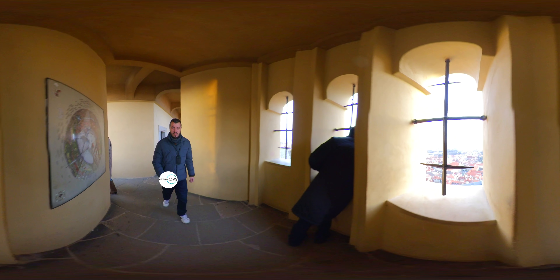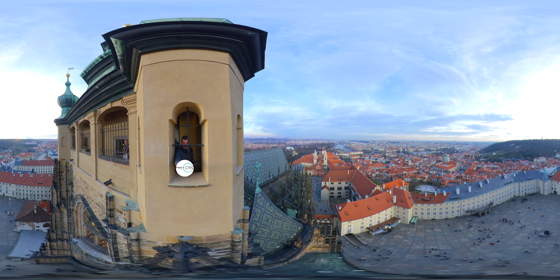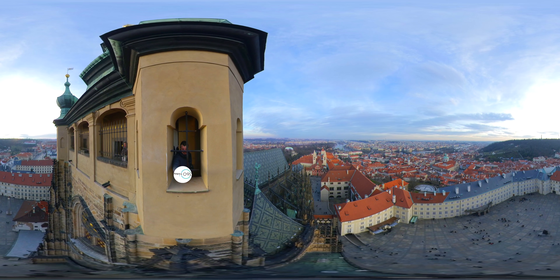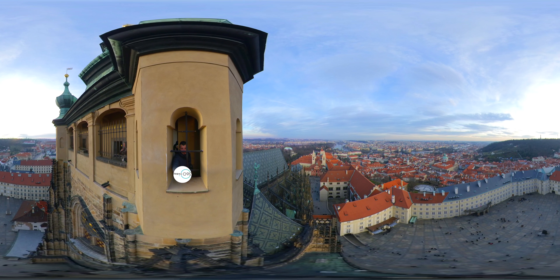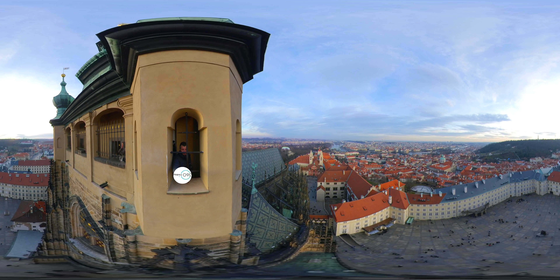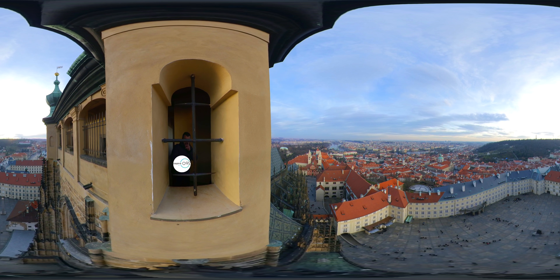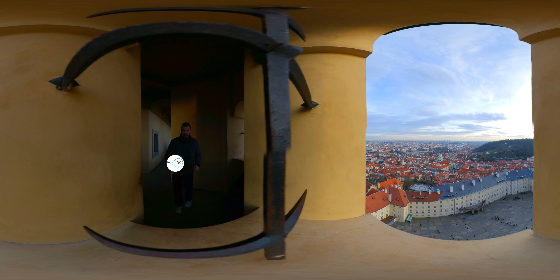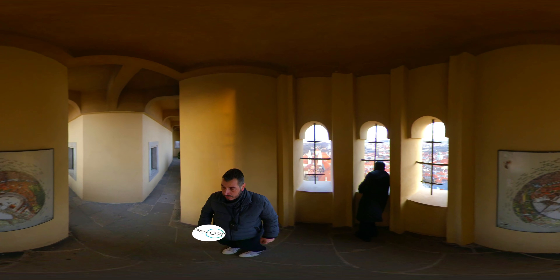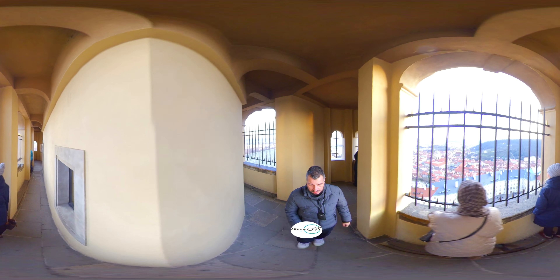In medieval times, King Otaker II of Bohemia improved fortifications and rebuilt the royal palace for the purposes of representation and housing. In the 14th century, under the reign of Charles IV, the royal palace was rebuilt in Gothic style and the castle fortifications were strengthened. In place of the Rotunda and Basilica of St. Vitus, construction began on a vast Gothic church that was completed almost six centuries later.